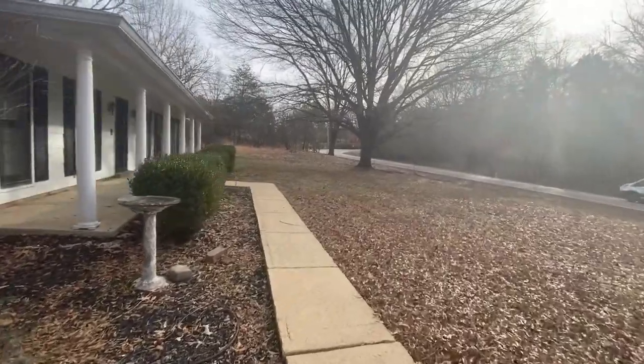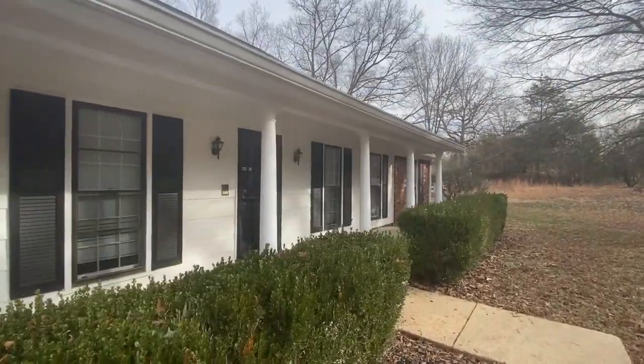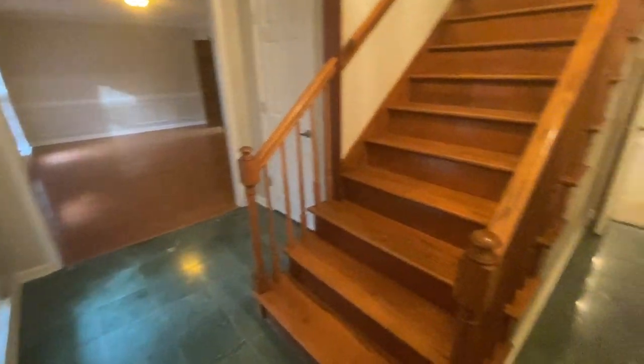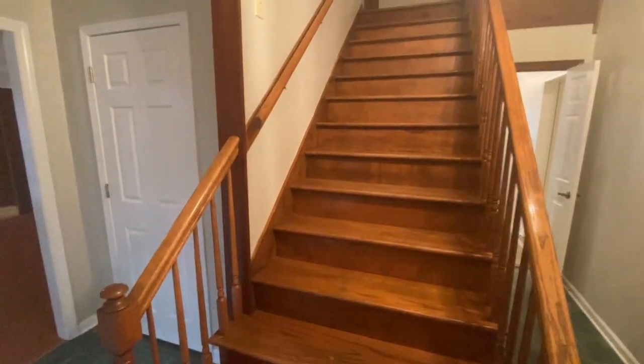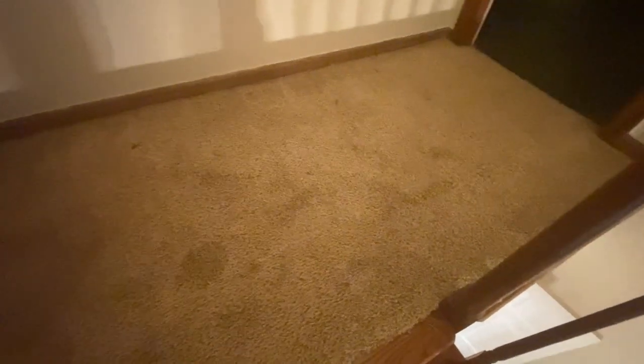Let's head inside now and check out the interior of the home. Coming in the front door, we've got the foyer area and the stairs going upstairs — we're actually going to do the upstairs first. The stairs look to be in pretty good condition. The carpet does have a few stains on it.